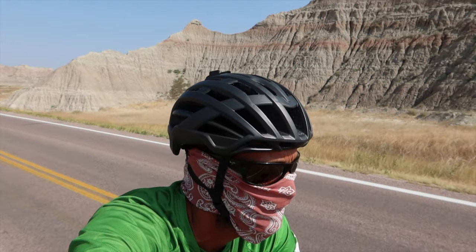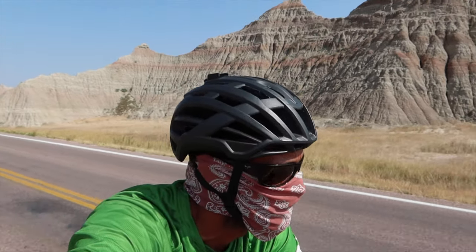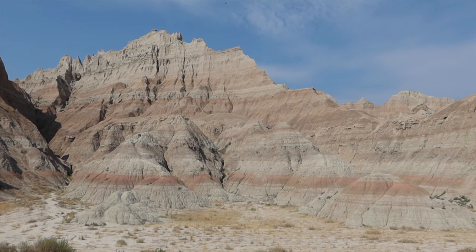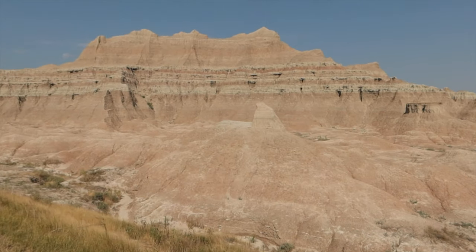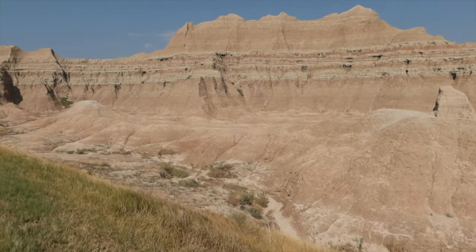Its formation is due to multitudes of sedimentary rock depositing as environmental changes occurred, going from sea, to subtropical forest, and to open savanna during a 50 million year period.